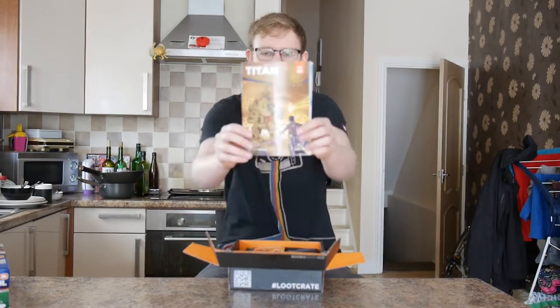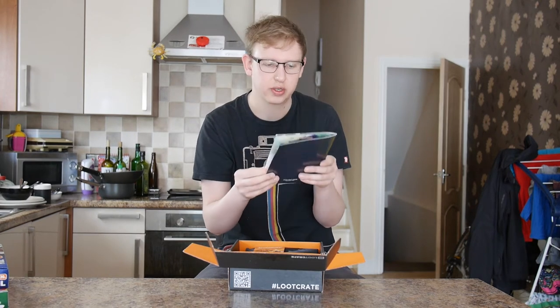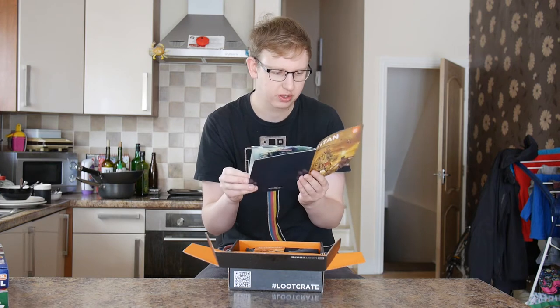Titan, yes. On the magazine, it's a picture of a Titan with a man with a sword. Issue number 8, March 2014.